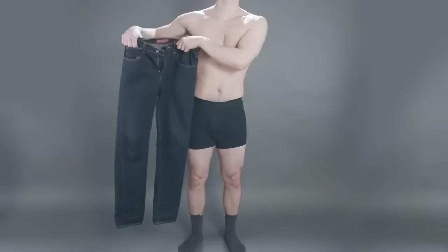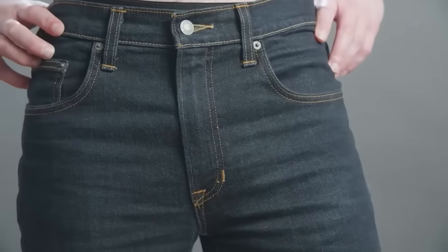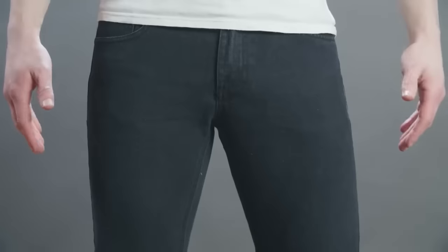Instead, go toward dark solid colored jeans in neutral palettes — grays, dark blues, all variations of indigo. Don't go for anything too bright blue; black would be a good option. You want jeans that aren't really going to grab attention and will act more as a supporting character in the outfit.